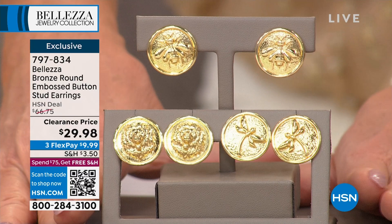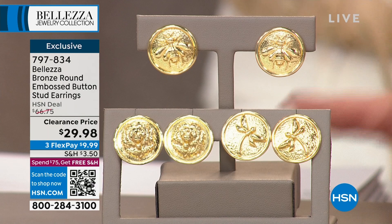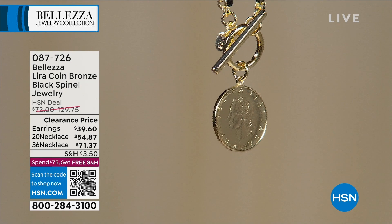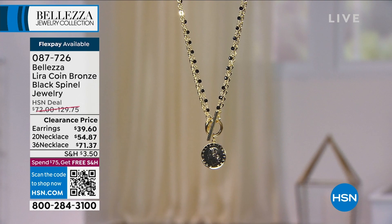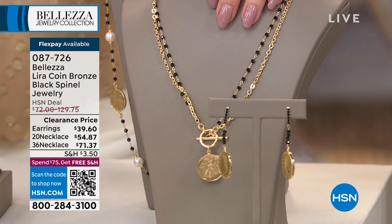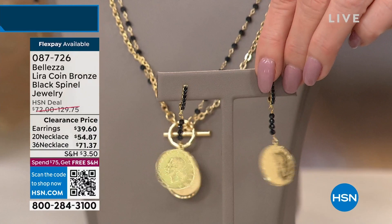One of our favorite natural gems that you love is genuine black spinel. Here is another phenomenal special — a customer pick. We have this in the black spinel necklace at $71.37, originally $129. We also have it in a 20-inch necklace at a great sale price — a double chain for $54 and change. Then we have the drop earrings at $39.50 — that shoulder duster design — each one featuring that genuine lira, all available with three monthly flex payments. Item 087-726.